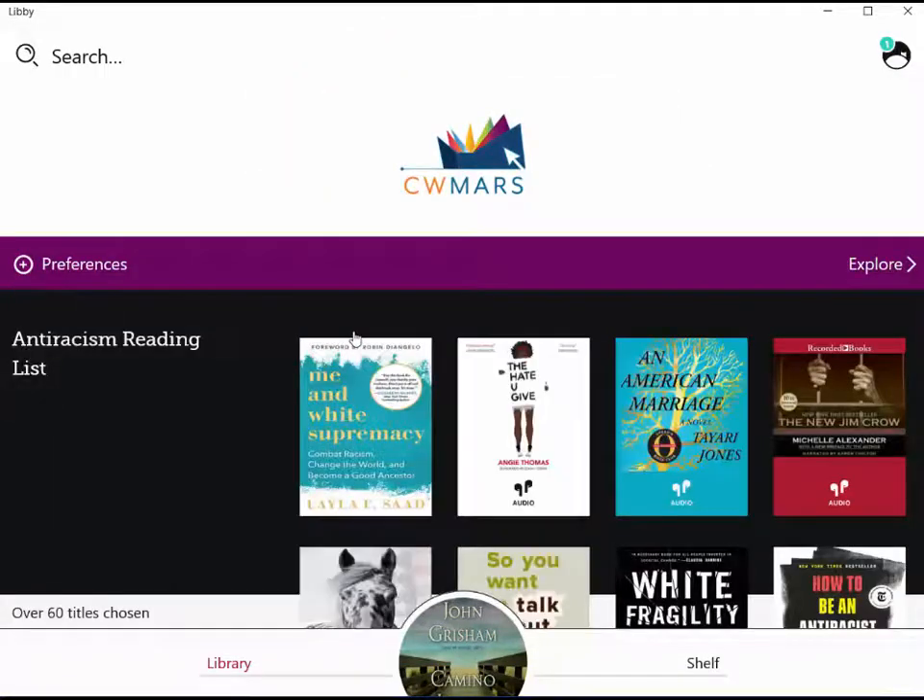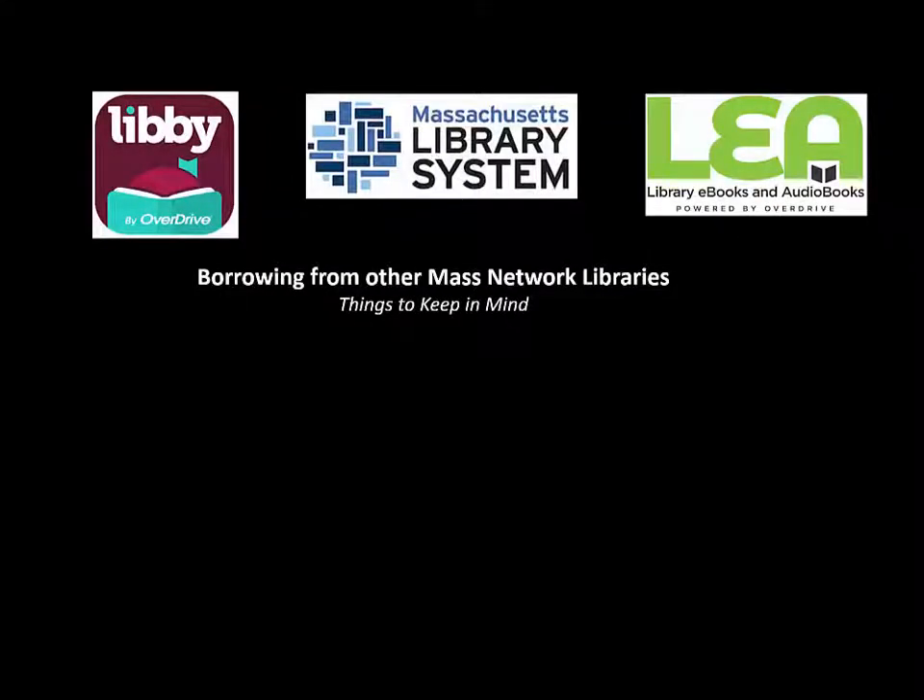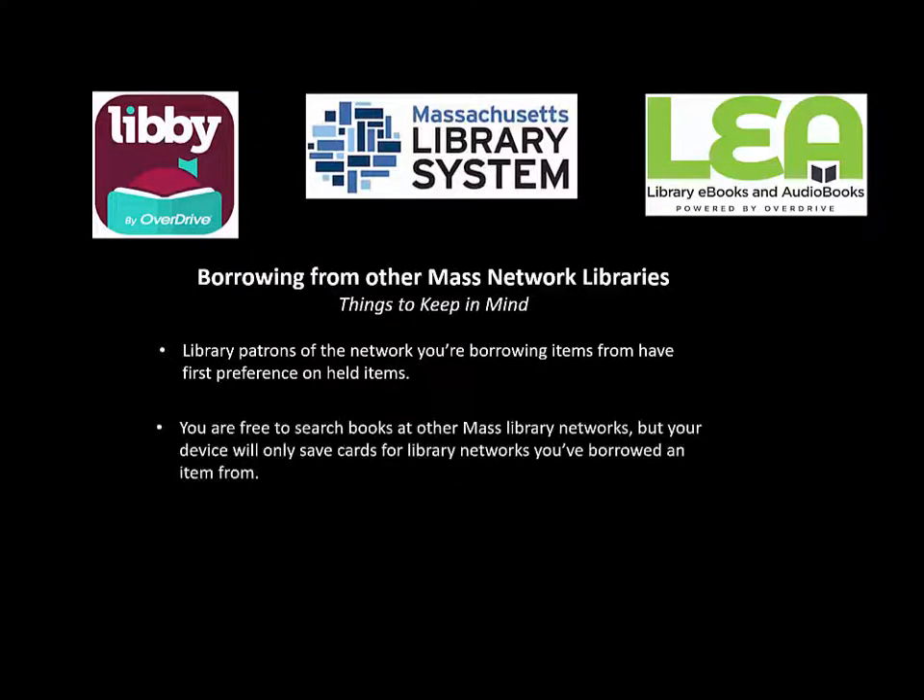When you're borrowing e-books and audio books from other Massachusetts library networks, there are a few things to keep in mind. First, library patrons of the network you're borrowing from have first preference on held items, so a book with a long wait time might take a little longer to get to you. Number two, you are free to search for books across Massachusetts library networks, but the device and the app will only save cards for library networks that you've borrowed a book from.